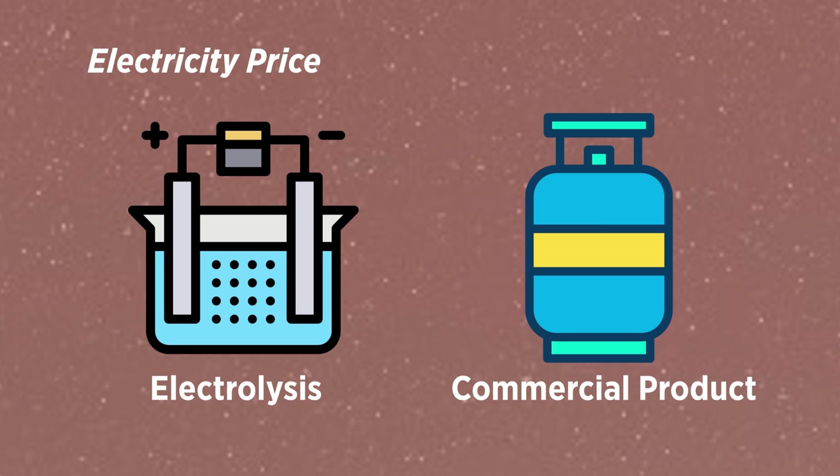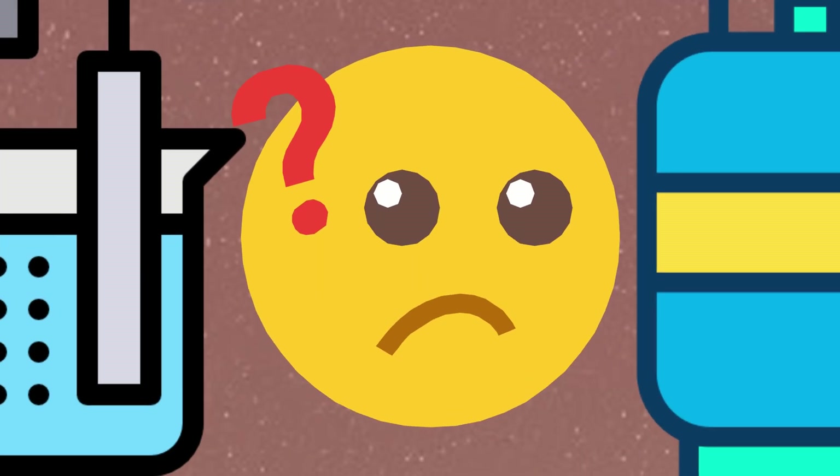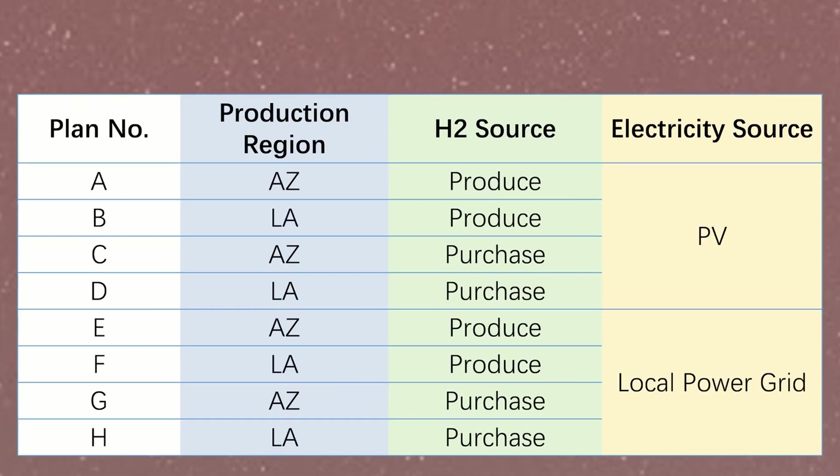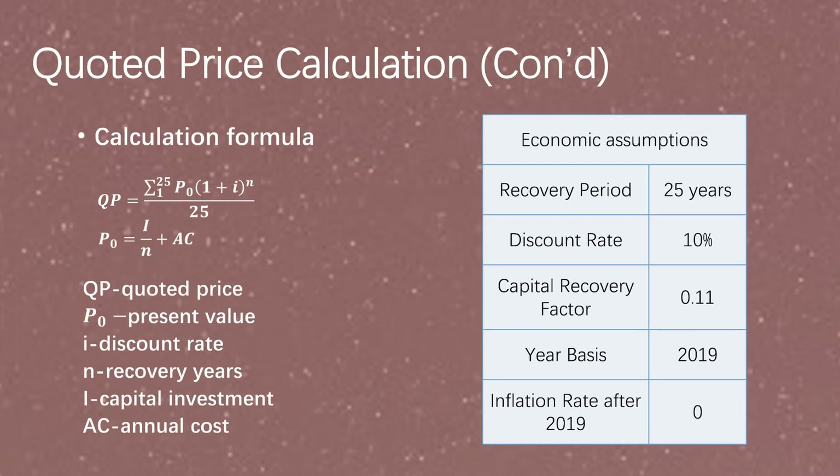Due to the difference in electricity price, whether to use water electrolysis as the hydrogen source or to buy commercial hydrogen can become a consideration. We designed eight possible plans, including variables such as location, hydrogen source, and energy source. The quoted prices are calculated under a 25-year period with a discount rate of 10%.